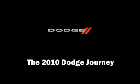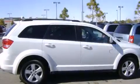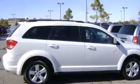Here's a great deal on a 2010 Dodge Journey. With less than 30,000 miles on the odometer, this four-door sport utility vehicle prioritizes comfort, safety, and convenience.